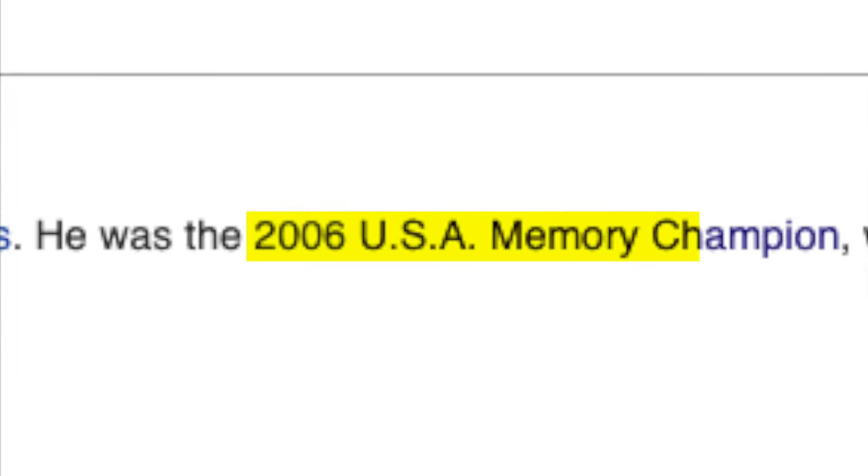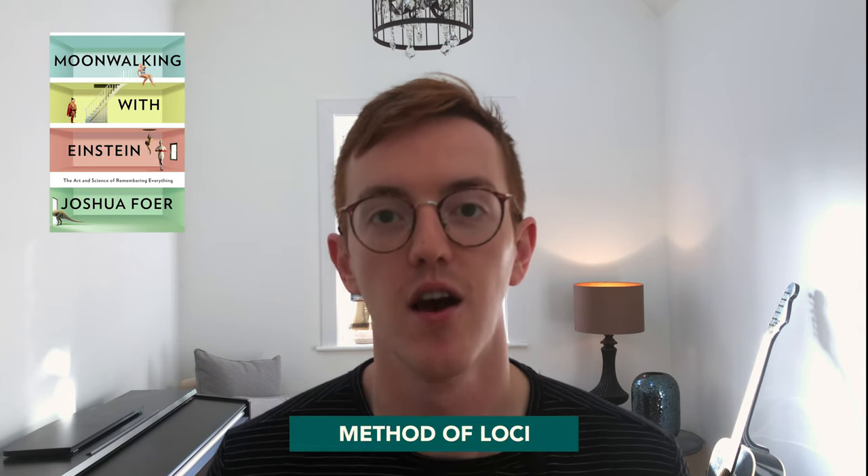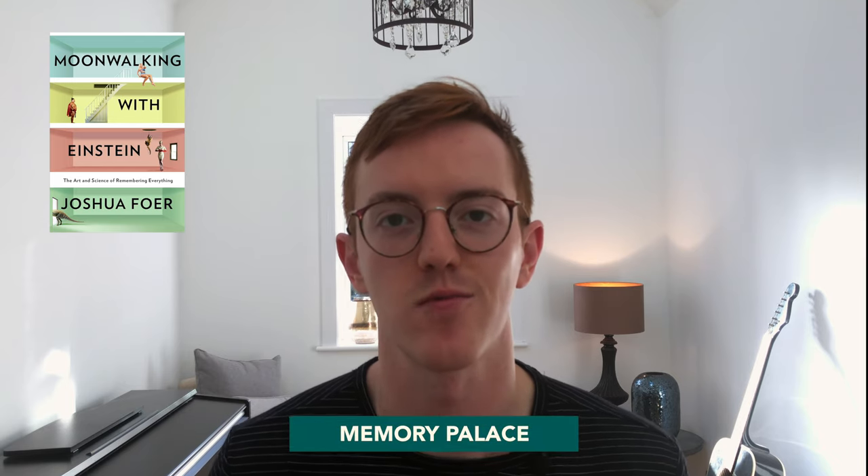I recently came across a guy called Joshua Foer who in just one year went from being a freelance journalist with a terrible short-term memory to being the US memory champion, setting a new world record of memorizing a deck of shuffled cards in just one minute and 40 seconds. In his book he explains that he achieved this using a simple technique called the method of Loci, also referred to as the mind or memory palace which you may be familiar with from Sherlock Holmes.